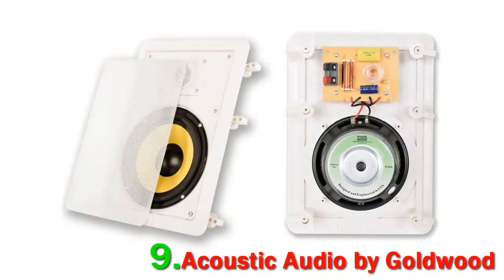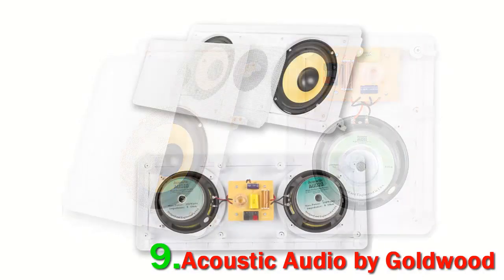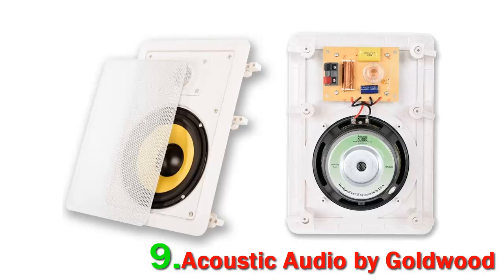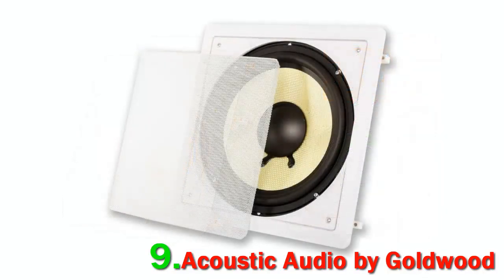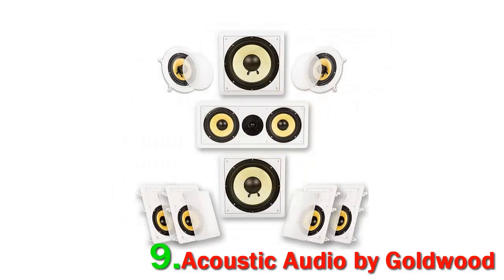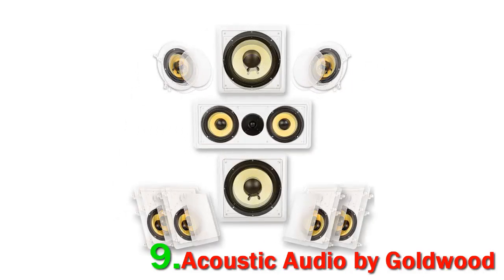Number 9: Acoustic Audio by Goldwood HD726. This home theater system offers performance that can stand toe-to-toe with some far bigger and more expensive speakers in higher price ranges. These speakers actually look quite nice for what they are supposed to be. Sure, they need to blend into the walls without too much hassle, but the manufacturer did find a way to make the speakers subtly pop with their gold dust covers.